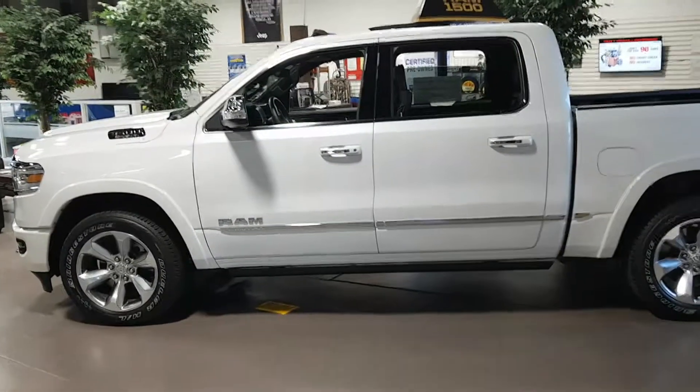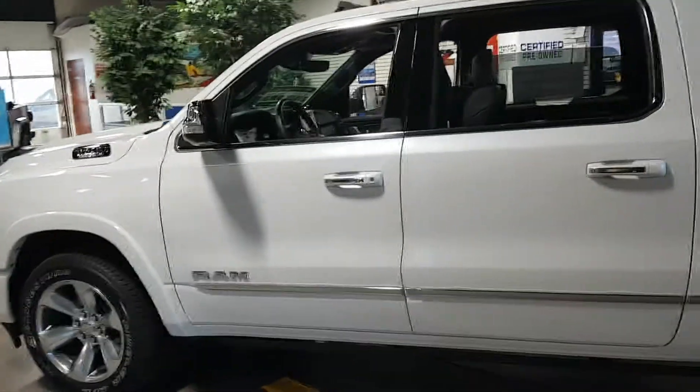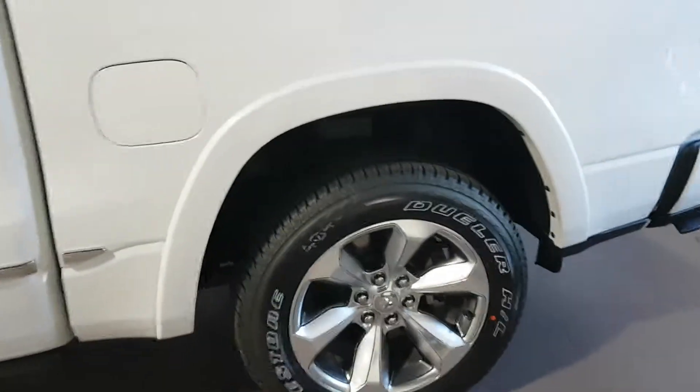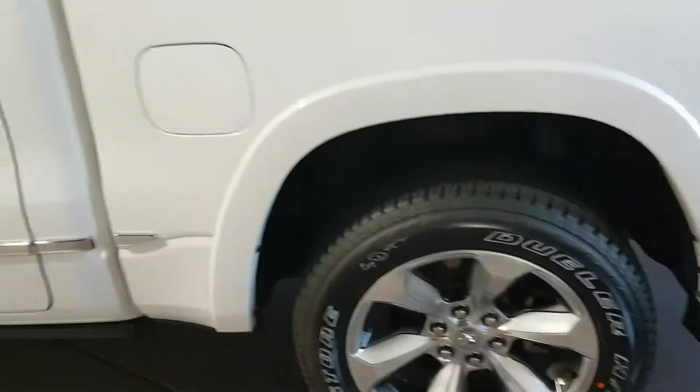All right, we're inside now, and here we have the new style — it's a Ram Limited. You can't get them in the old styles anymore, so you have to go into the new one. Again, you have the six bolt pattern on all the new style trucks, so you can't use those old rims, unfortunately.